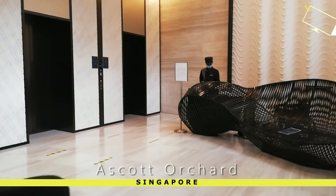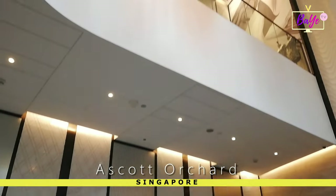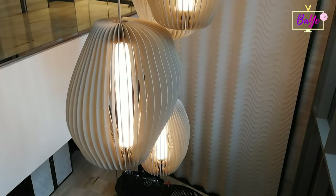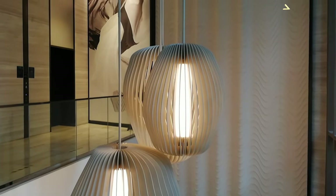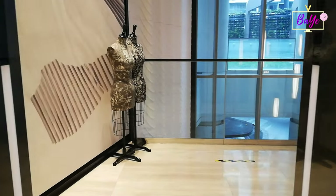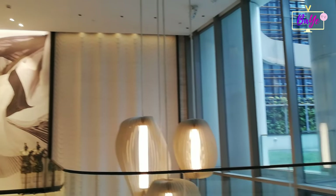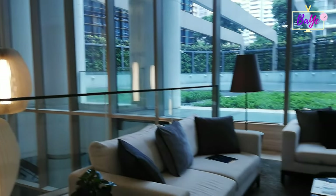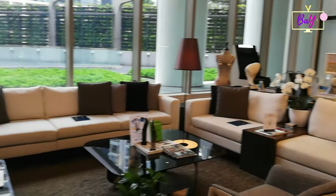The Ascot Orchard Singapore is Ascot Limited's flagship property. It is strategically located in the most fashionable shopping destination in Singapore, the Orchard District. It's a few minutes' walk from Orchard and Somerset MRT stations with easy access to the Central Business District, world-class shopping malls, and premium medical facilities.